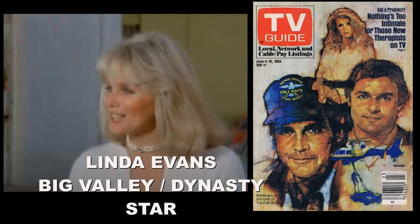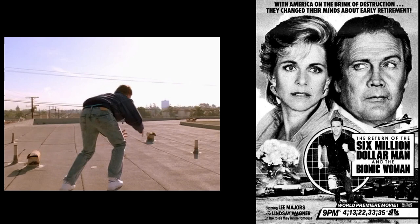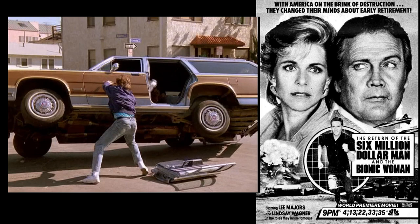After The Fall Guy, Lee Majors reunited with Lindsay Wagner to do three Bionic TV reunion movies, where he eventually marries the Bionic Woman. The first debuted in 1987, set ten years after the TV series. The bionic duo were off doing their own things and had to come out of retirement to fight a criminal organization called Fortress. We find out that Steve has a son we didn't know about before, who ends up becoming bionic. Lee Majors' real-life son also shows up in the movie, playing an OSI agent.